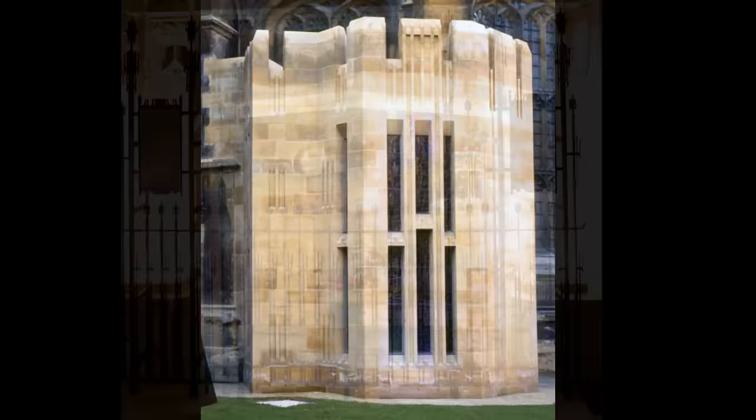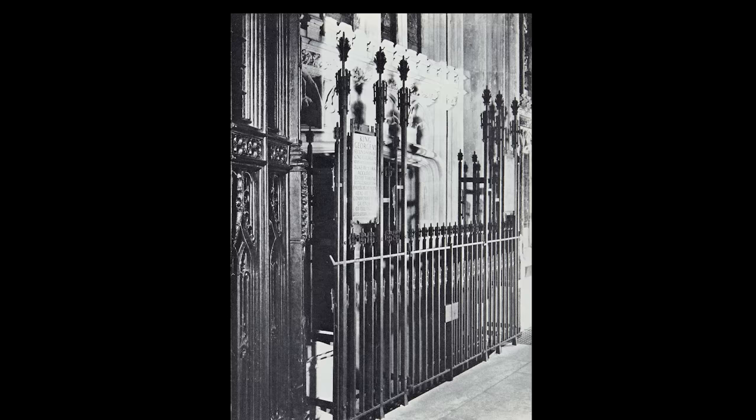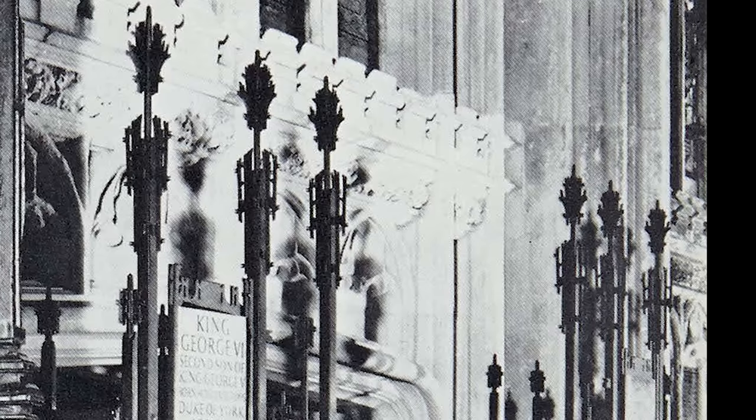The entrance to the George VI Memorial Chapel is through a low arch in the aisle wall, with steps down into the chapel. The new arch blends beautifully with the late 15th-century architecture of the aisle. The entrance is enclosed by wrought iron railings, again designed by Pace — his wrought iron work is really rather inventive. The lower level of railings, rather than having spikes, has little mace heads as terminations.